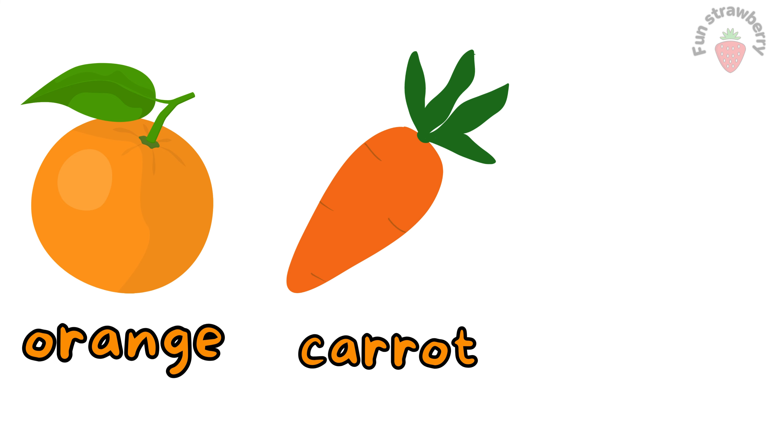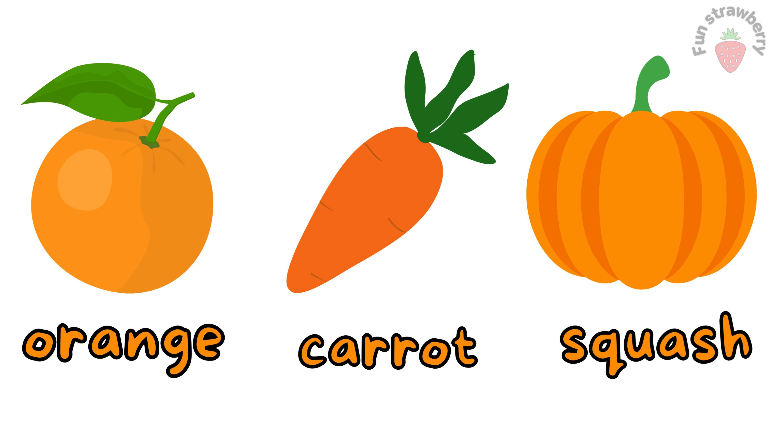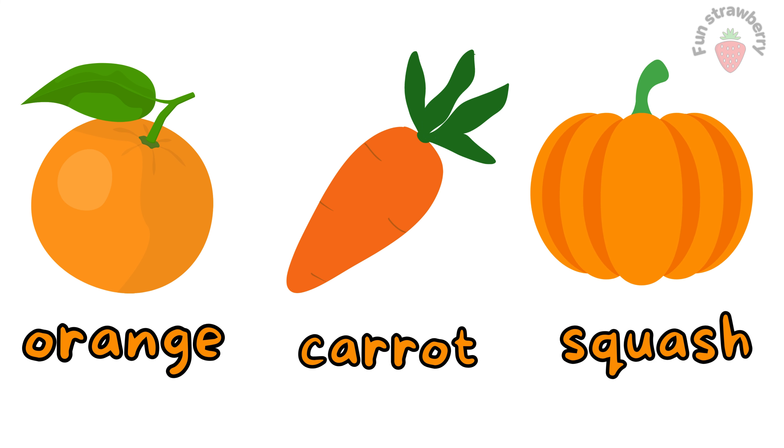Orange. This is orange color. Carrot. Squash. These all objects are orange color.